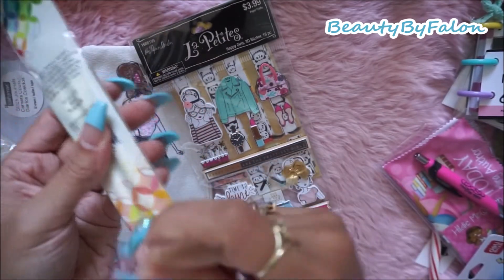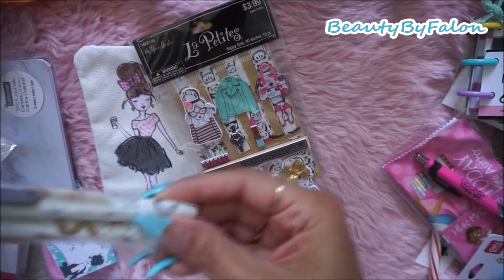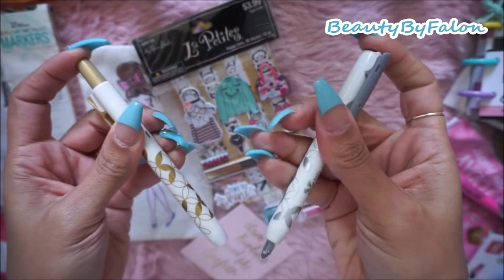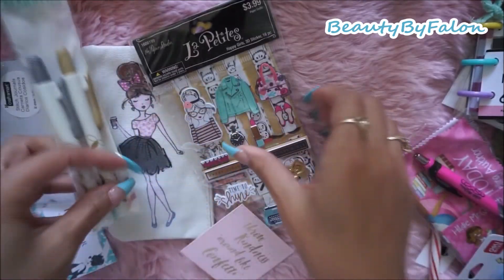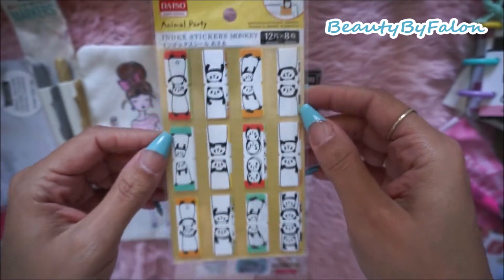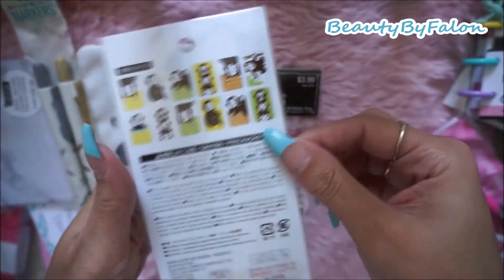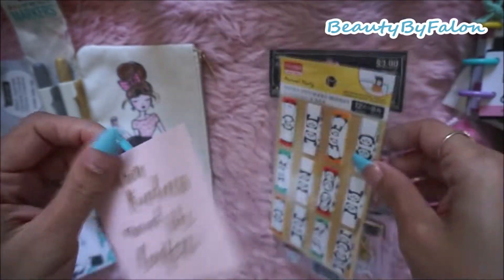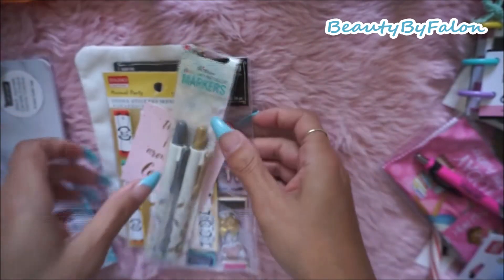I've never seen these - they're from Erin Condren. It's a gold and a silver - very nice, clicky metallic pens, so that's cute. And these are little tabs - maybe I can use these in my Hobo or my Micro - they're little pandas, adorable. And then there's a little card that says 'throw kindness around like confetti.' I love that, so cute.